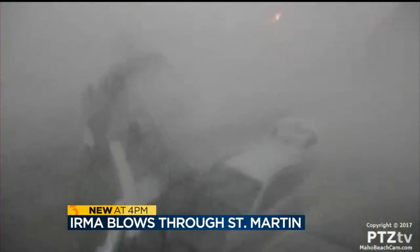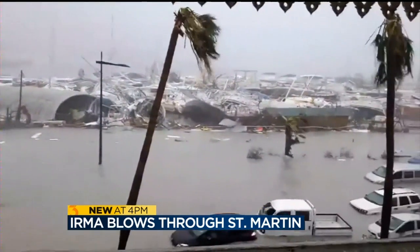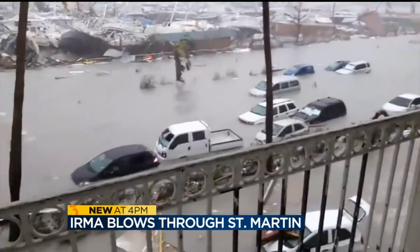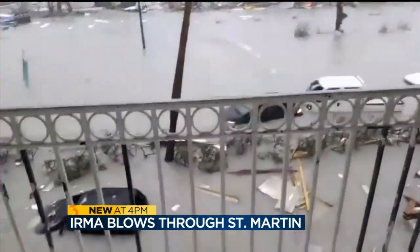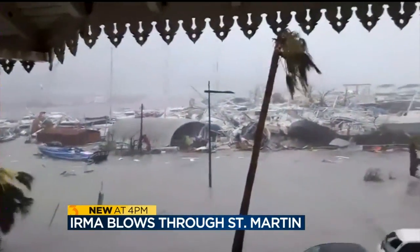New video from the Caribbean shows the sheer strength of Hurricane Irma. The Category 5 storm roared through the island of St. Martin this morning with 185 mile per hour winds. The storm left behind a trail of damage, destroying boats in the harbor and leaving cars stranded in floodwater. Irma is expected to become the second powerful storm to hit the U.S. mainland in as many weeks, but where it will go is still unclear.